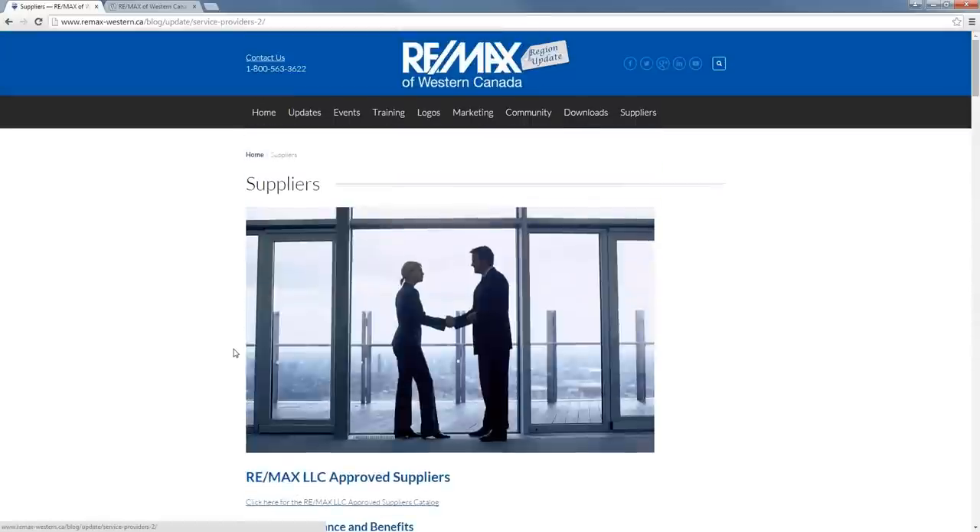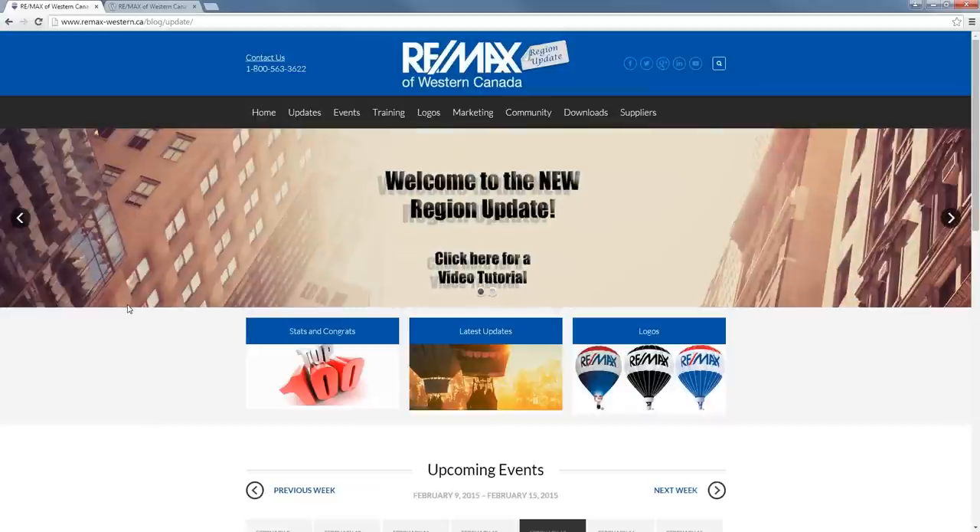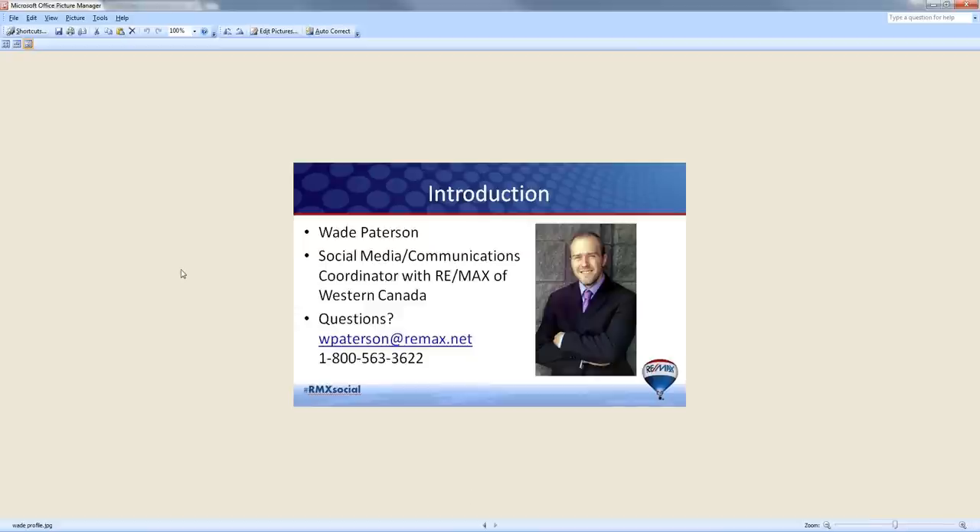Thanks so much for tuning in. We really hope that you enjoy using the new Region Update website. Once again, my name is Wade Patterson. I'm the Social Media Communications Coordinator with RE/MAX Western Canada. If you have any questions, please don't hesitate to ask. My email is wpatterson@remax.net and the phone number is 1-800-563-3622. Thanks so much — have a great day.